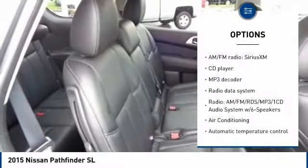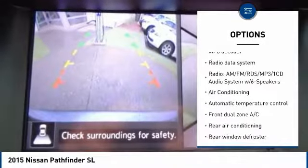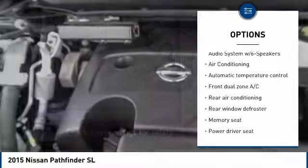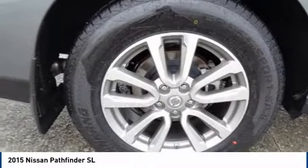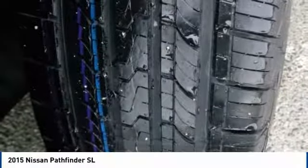Here are some of this vehicle's great options: power lift gate, power passenger seat, traction control, dual airbags, air conditioning, leather wrapped steering wheel, heated rear seats, alloy wheels, power steering, and four wheel disc brakes.